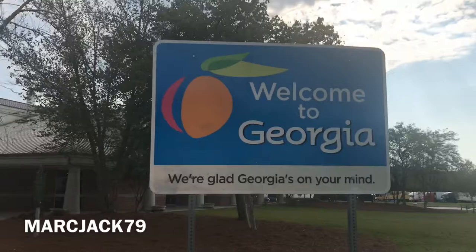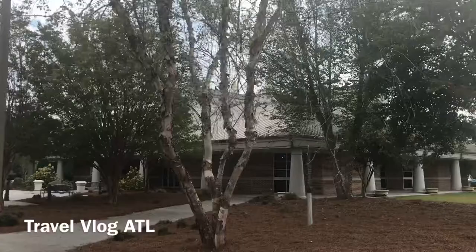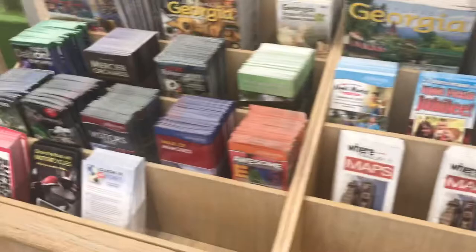Georgia, Georgia, a whole way through. What's up here, Margex79 here. We are on our road trip to Atlanta, Georgia. Stopped at a road stop, used the facilities, stretched our legs out here, checking out stuff. Just a road stop, nothing too fancy.